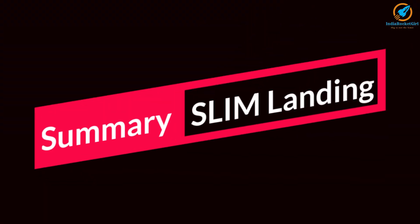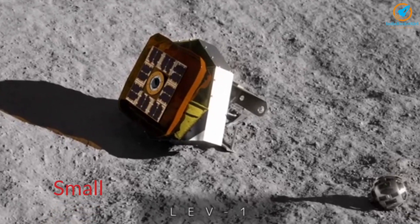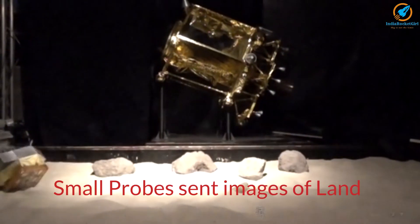Overall, what was achieved? JAXA was able to demonstrate pinpoint landing. The spacecraft was functional after landing and communication was established. The two probes, LEV-1 and LEV-2, functioned as planned.